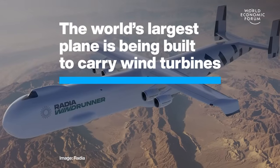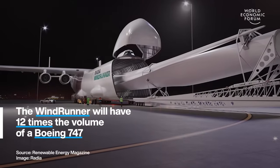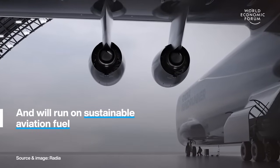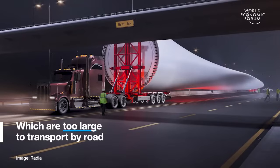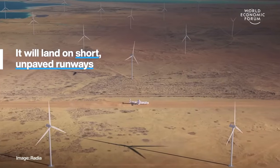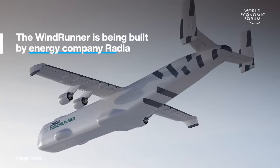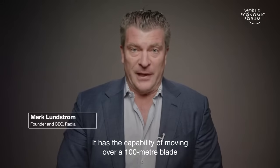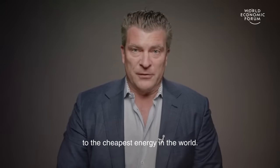Thank you for joining us. It has the capability of moving over a 100 meter blade and landing on dirt within a wind farm. And by doing this, we will be able to create the path to the cheapest energy in the world.